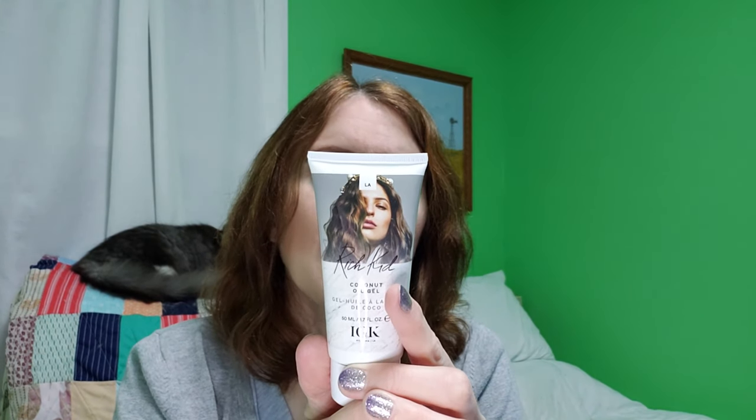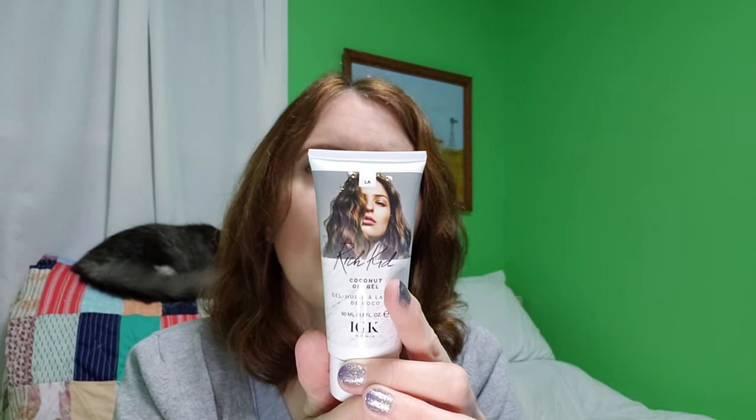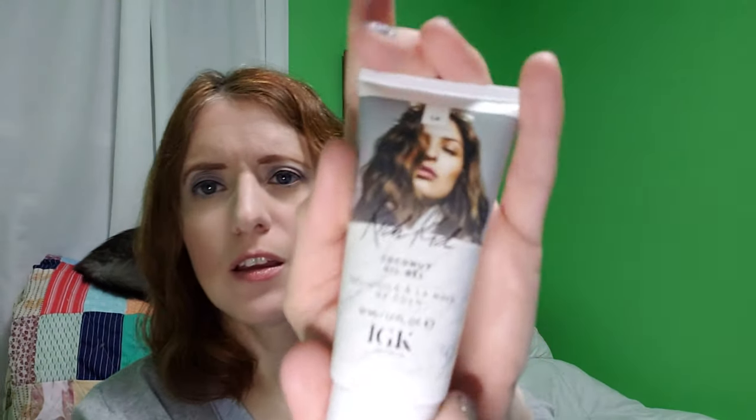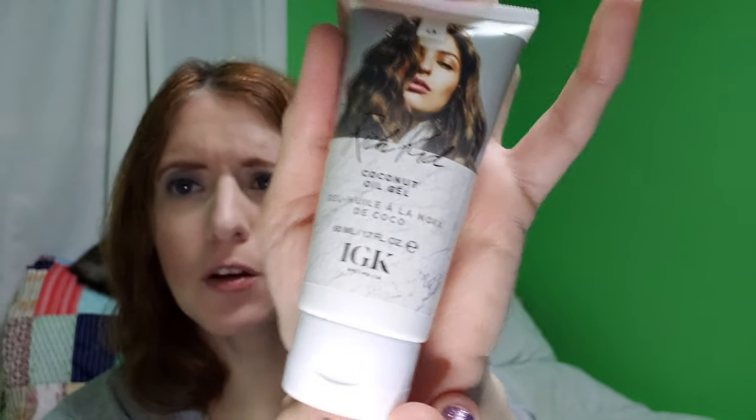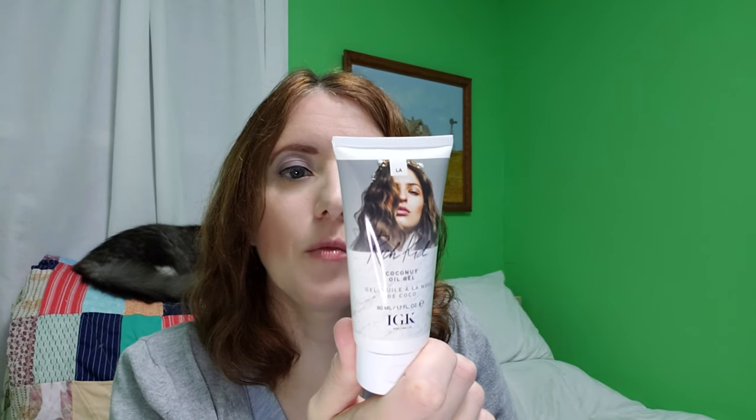Alright, this one is from Rich Kid — it is a coconut oil gel. You apply it to clean, towel-dried hair and let air dry. I do use coconut oil to make a hair treatment to deep-treat my hair, so this is right up my alley and I'm pretty sure I will be using it all up. That's something else to be excited about in this box.